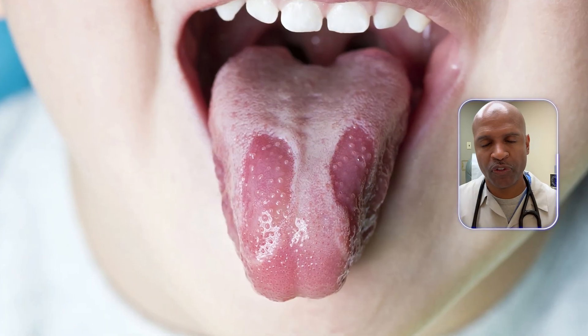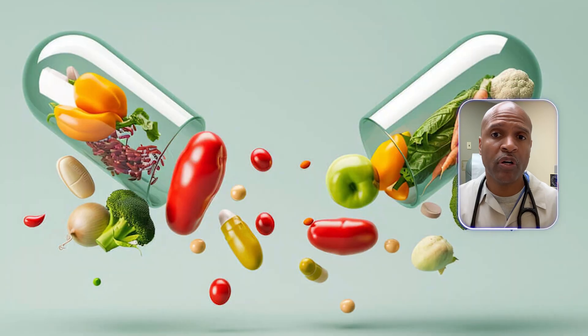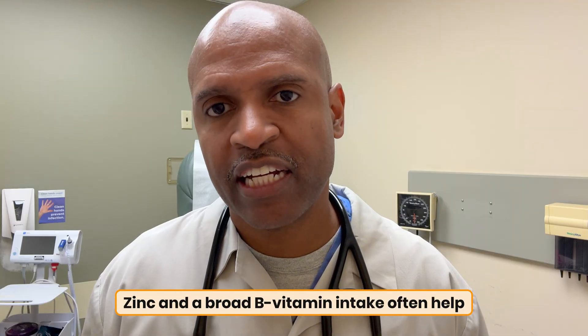Eight: geographic tongue — map-like patches that shift around. Looks dramatic, but is often harmless. Triggers include stress, spicy foods, or nutrient gaps. The fix: gentle hygiene, identify triggers, and ensure you're nourished. Zinc and broad B vitamin intake often help. If it's painful beyond two weeks or you've got new risk factors, get some professional eyes on it.